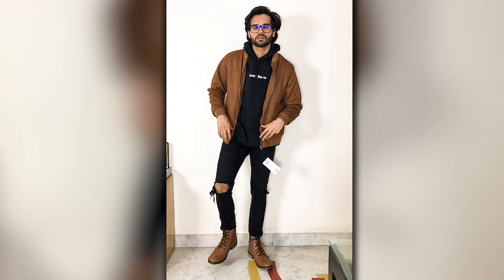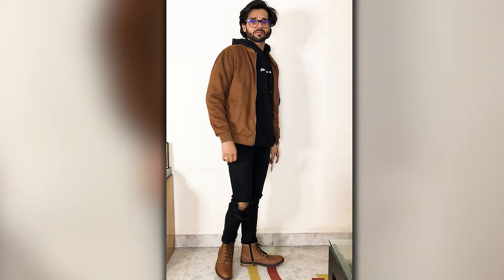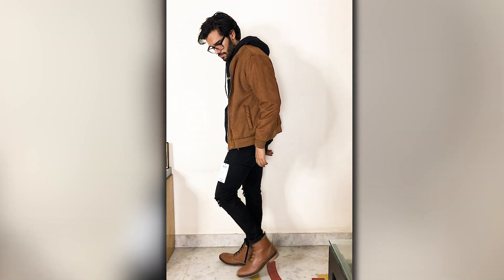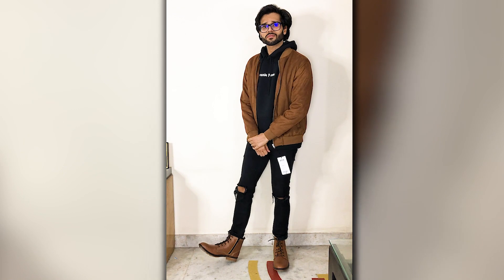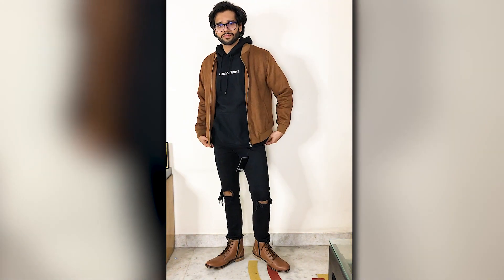I'll show you the suede jacket. I don't want to style the suede jacket in full street style because suede is a bit classy. But a hoodie and jeans always work with it. Grey is the best color to pair with brown, apart from black and white. Wear straight or slim denim pants for that street style vibe, and biker boots that match the jacket — brown on brown.